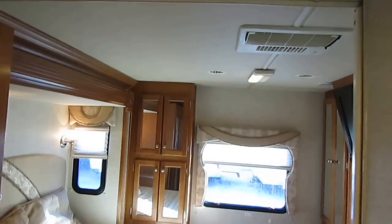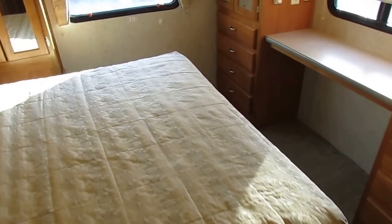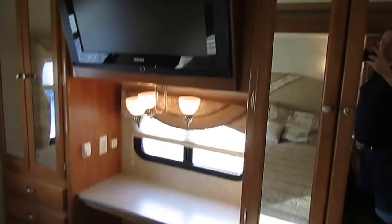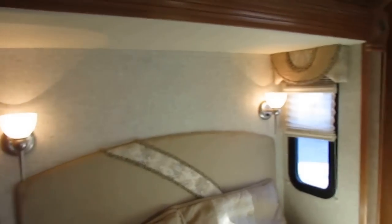Look at that tall roof — it's a foot over my head and I'm six foot four. I don't have to worry about ducking anywhere. Look at that big HDTV. Queen island bed, closets on each side, storage underneath the bed, nightstand, huge closet over here with sliding mirror doors. You're looking at it just like it came in — I'm not covering up anything.